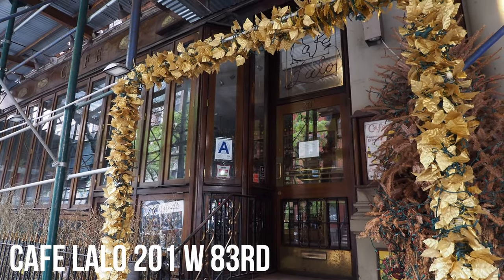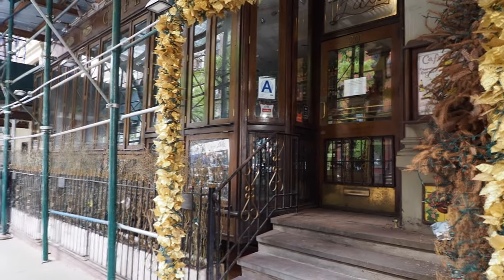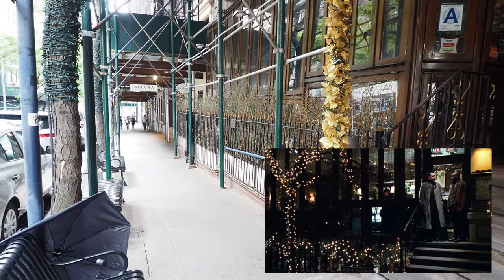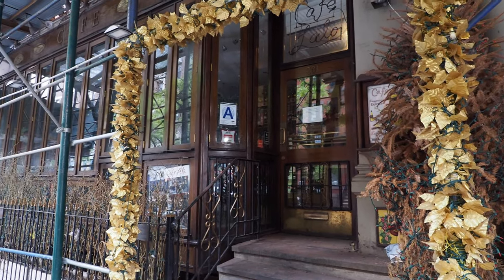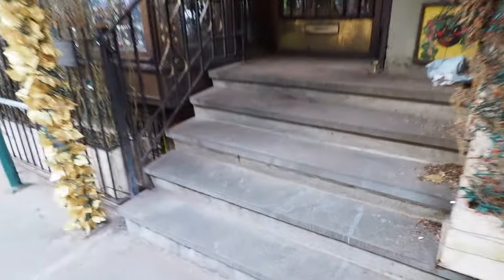So this is Cafe Lalo. This is where they were supposed to meet for the first time, when Tom Hanks didn't know it was Meg Ryan yet. Dave Chappelle went up these stairs, looked inside, and saw it was Meg Ryan — or Kathleen Kelly. Let's go see what it looks like.